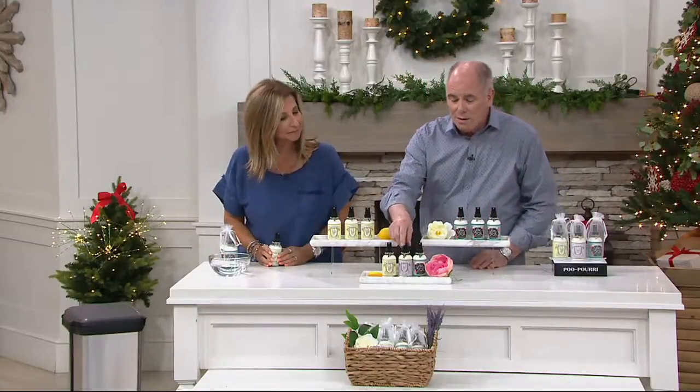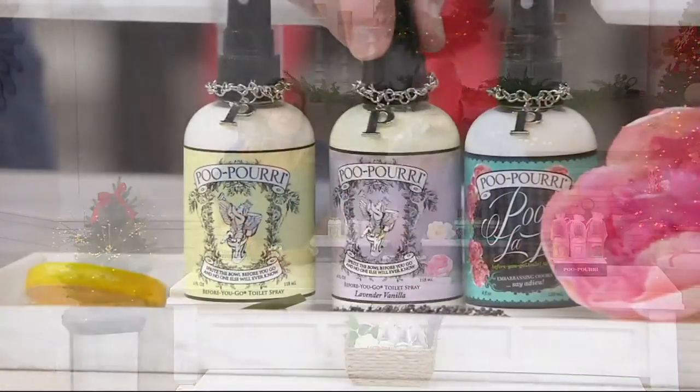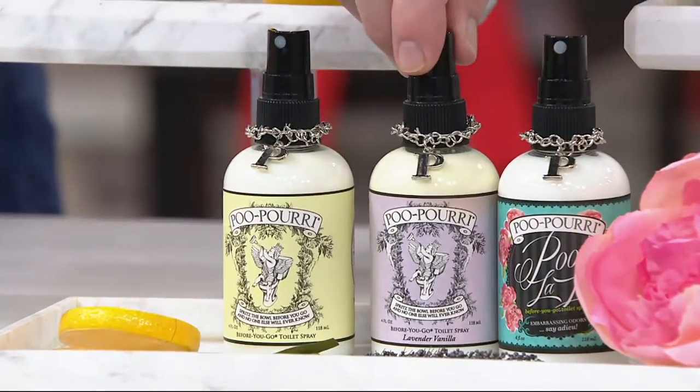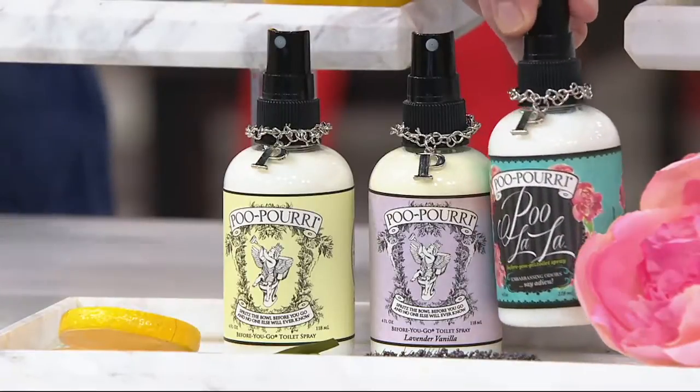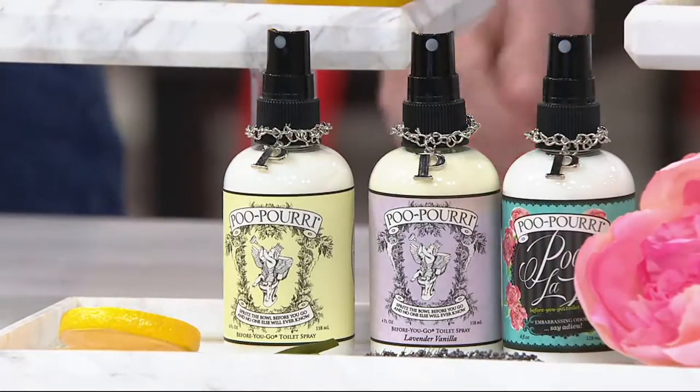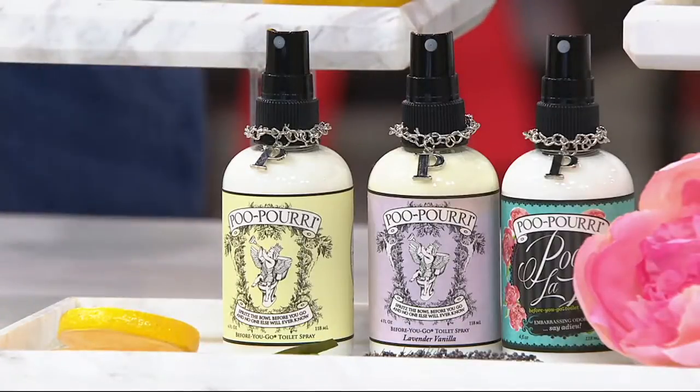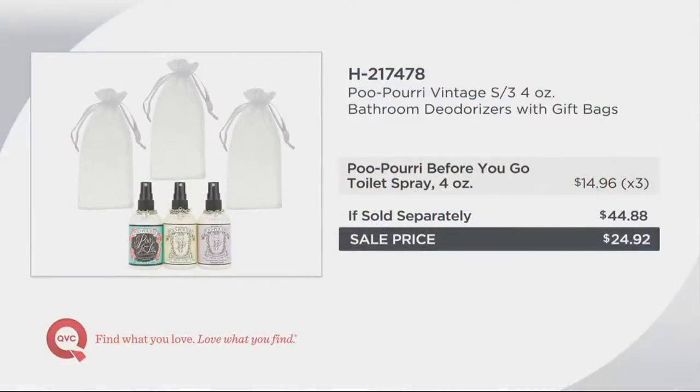I do have a multi-pack here. This is a lavender vanilla that in the three-pack sold out early, but you're going to get the Original, the Lavender Vanilla, and also Poo-La-La. That's a great set. Each one of these individually would sell for $14.96 — that's a $44.88 value. We're at $24.92. You pick this up early because you can use these scents all year round.